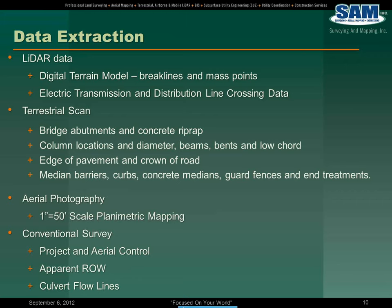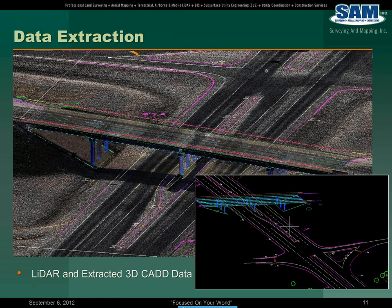For the conventional survey, there was the project and aerial control, apparent right-of-way, and the culvert flow lines. What you see in this data extraction is the LiDAR and the extracted 3D CAD data — the CAD data draped in the 3D format over the LiDAR data.